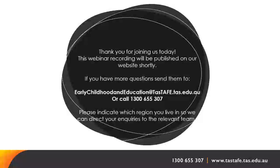Can students have input into where their placements are? Absolutely yes. We ask for your preferences at the beginning of the course and do our best to try and meet those.